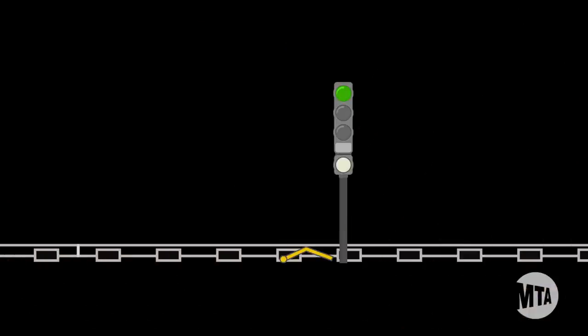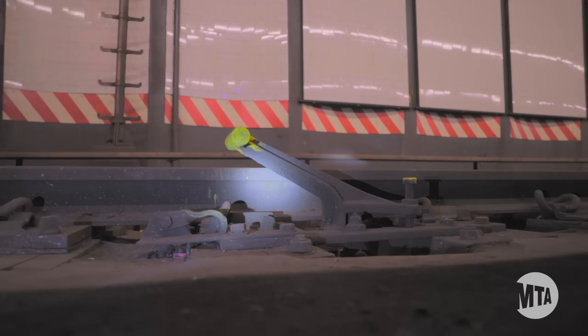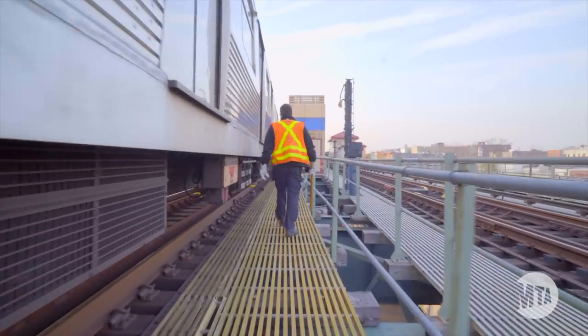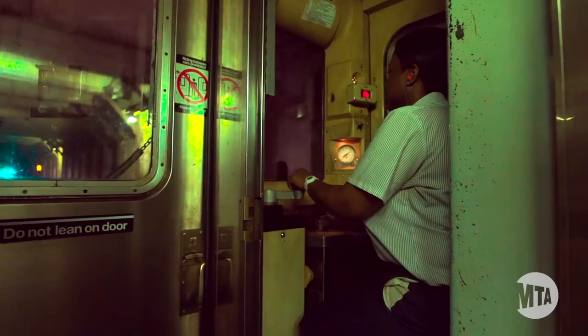Grade time signals can stop a train using a device called a stop arm, which rises when the signal is red and trips a passing train's emergency brake. When this happens, the train crew must keep the train where it stopped and conduct an investigation. This can cause serious delays, so train operators are very cautious when it comes to signals and speed limits.